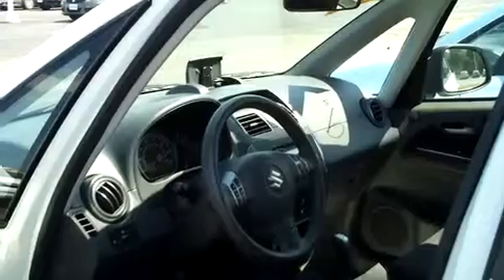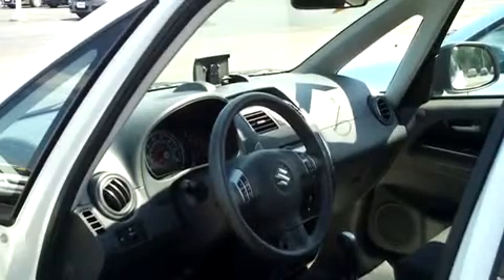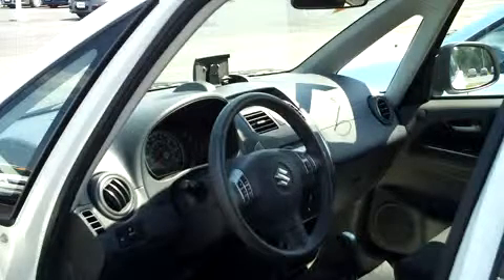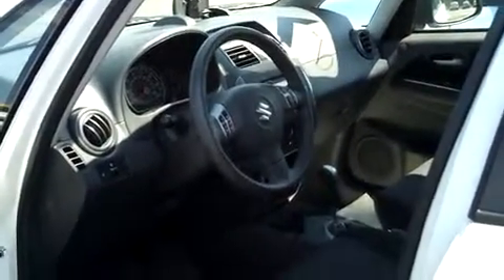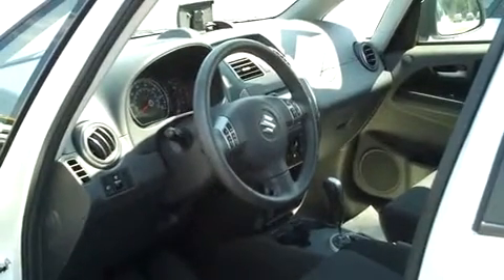It's got power windows, power locks. You'll see that cradle up on the dash that holds a Garmin GPS unit — it's a removable unit that you can carry from vehicle to vehicle, take it out, plug it into your home computer, update your maps, everything like that. Fantastic GPS unit. It's got your stereo controls on the steering wheel, fog lights, CD player, air conditioning, and six airbags in this little car.